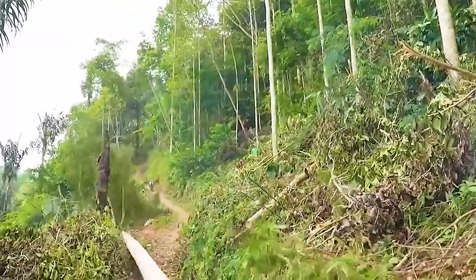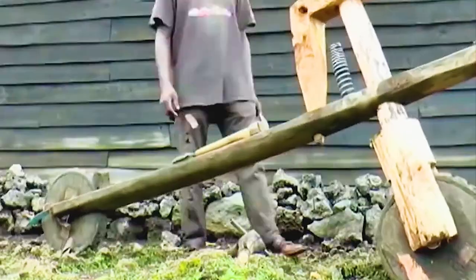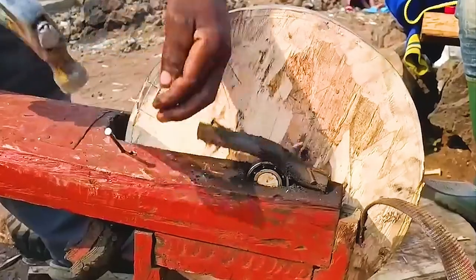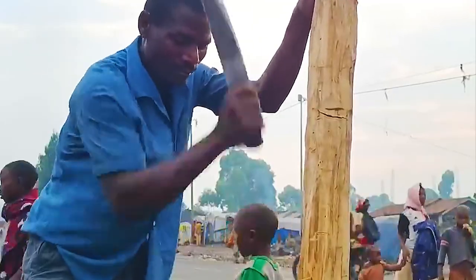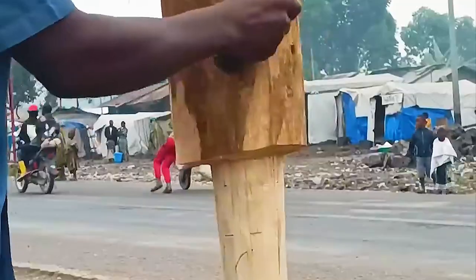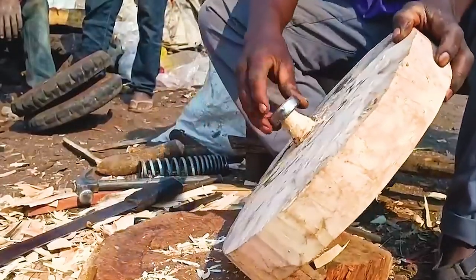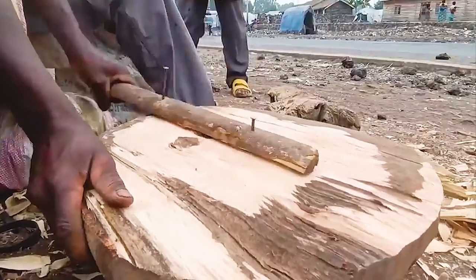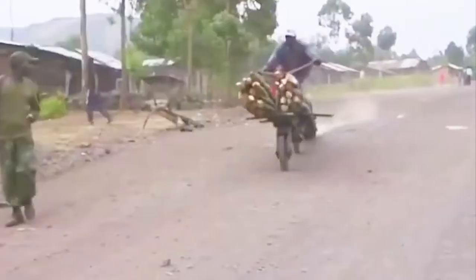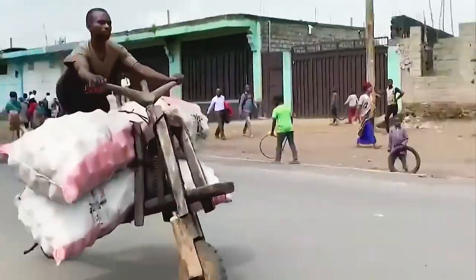Once the wood is chosen, the real work begins. Crafting a Chukudu demands the precision of a surgeon and the vision of an artist. Using simple tools — often a machete, a hammer, and a handful of nails — the craftsman painstakingly shapes the wood. Each cut, each nick, each groove is deliberate and serves a purpose. Slowly, a sturdy deck, a pair of robust handles, and two resilient wheels emerge from the seemingly ordinary block of wood. The craftsman's deft touch ensures the final product is not just functional, but also aesthetically pleasing.